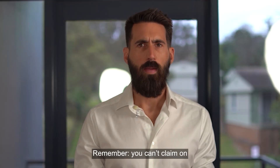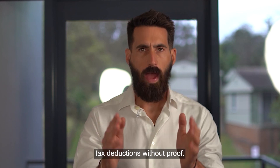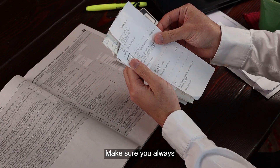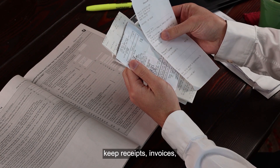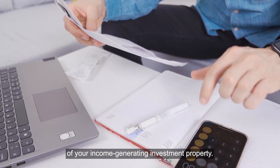Remember, you can't claim on any of the listed expenses as investment property tax deductions without proof. Make sure you always keep receipts, invoices, and other documents relating to the expenditure of your income-generating investment property.